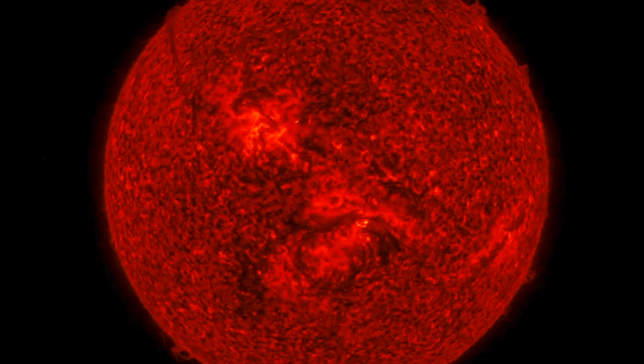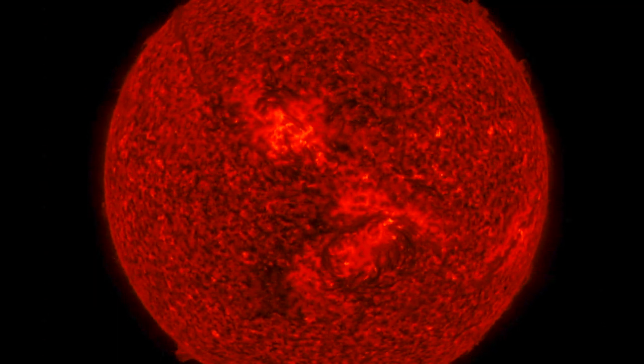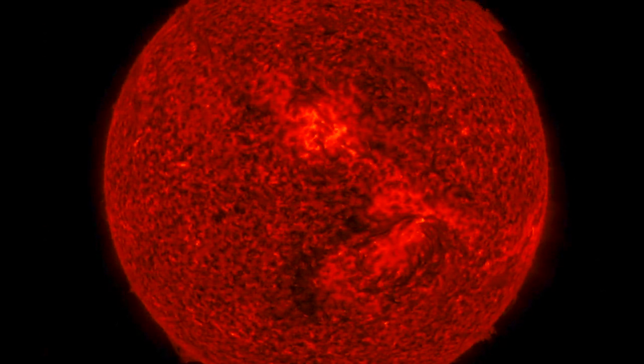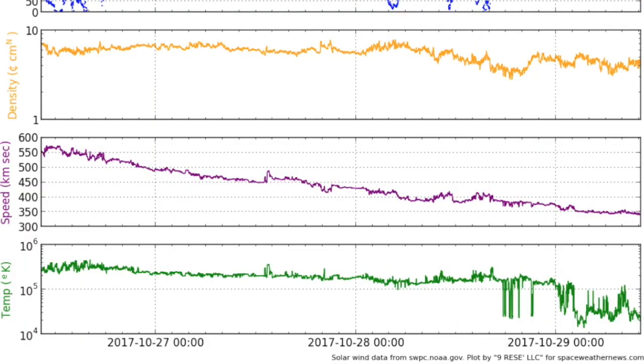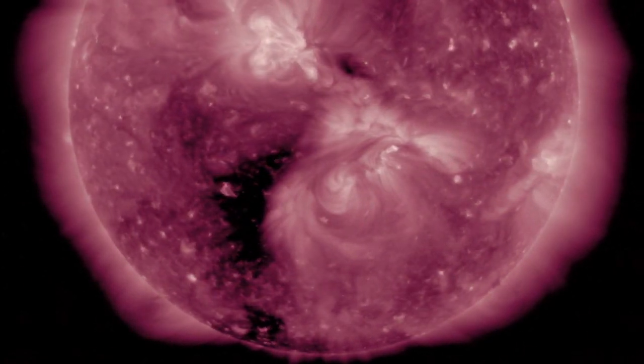In 304 angstroms of ionized helium you can see the 3D structure of the filaments above and separate from the solar surface — one of the reasons they eject so easily. Solar wind continued to calm all day and we are in total geomagnetic quiet conditions until the stream from this southern coronal hole arrives in about two days from now.